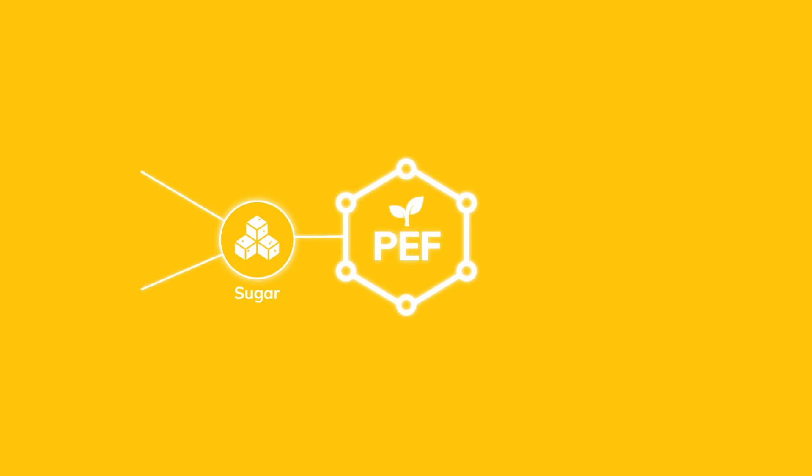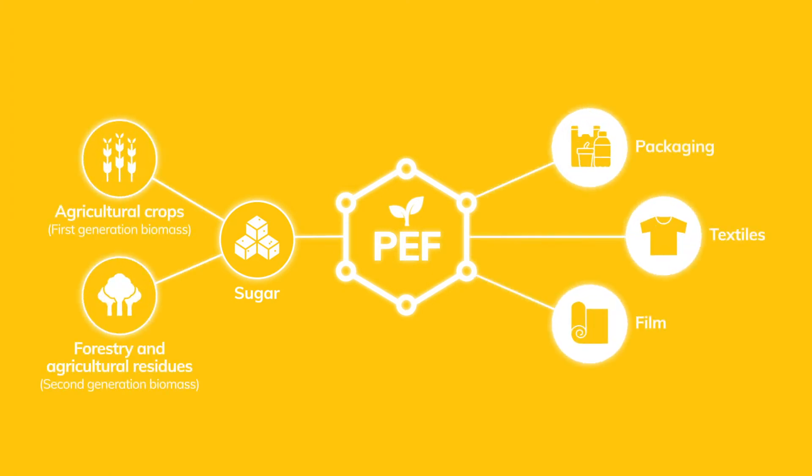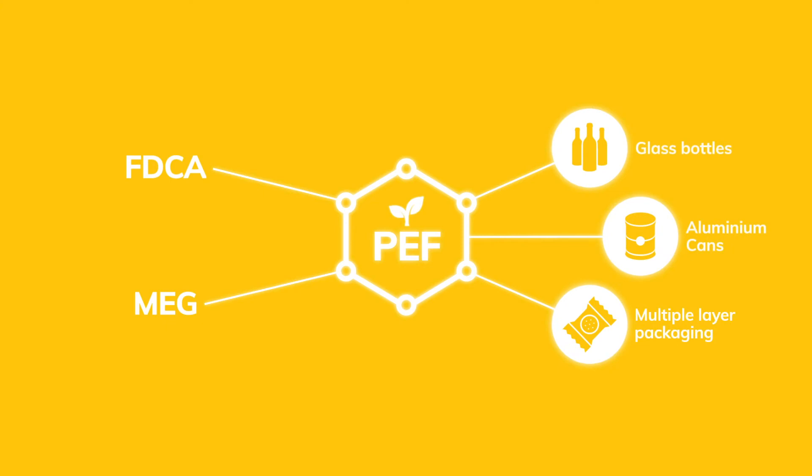We take sugars from renewable resources to create our PEF product, used in packaging, textiles and many more applications. PEF enables the needed circular plastics economy.